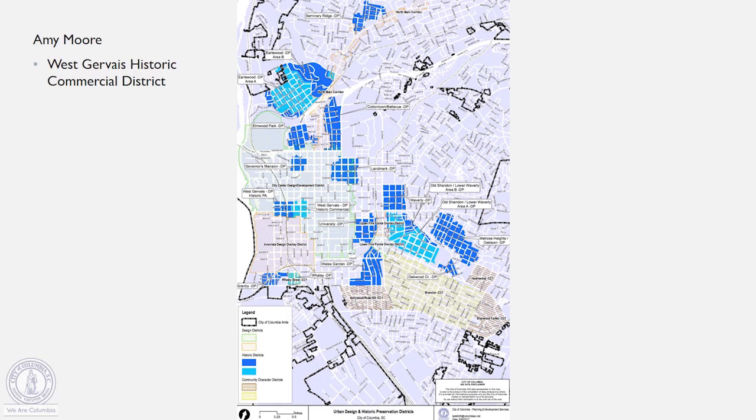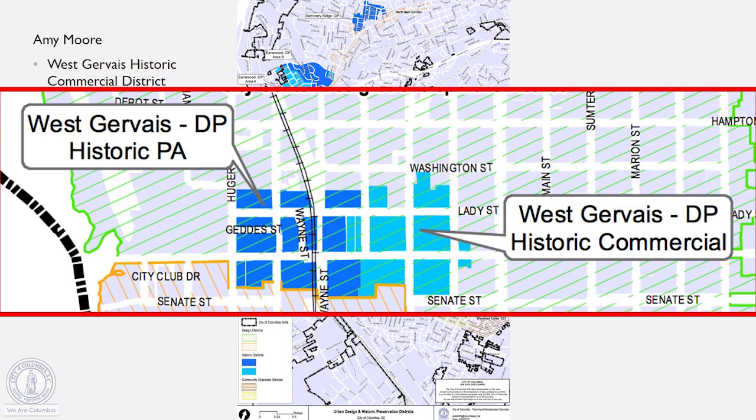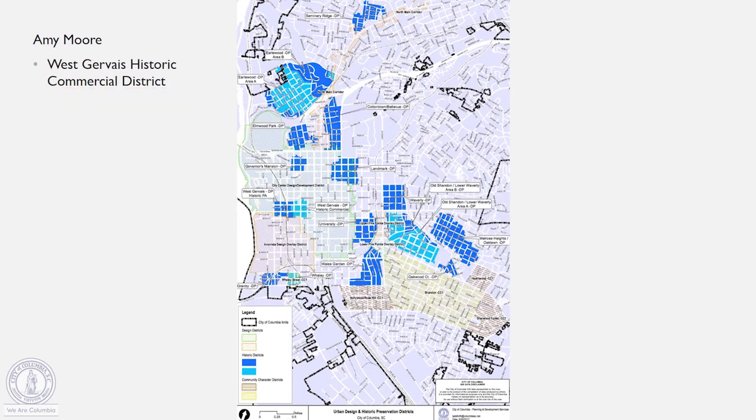We're going to run through which preservation planner handles which district. This is Amy Moore speaking. I handle the West Gervais Historic Commercial District — the commercial district we have downtown. I also handle a lot of projects involving individual landmarks. These are not shown on the map because there are over 180 and they're scattered throughout the city. You can contact me if you know you're in an individual landmark building and are planning some changes.